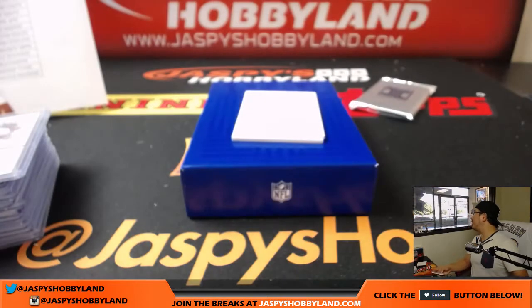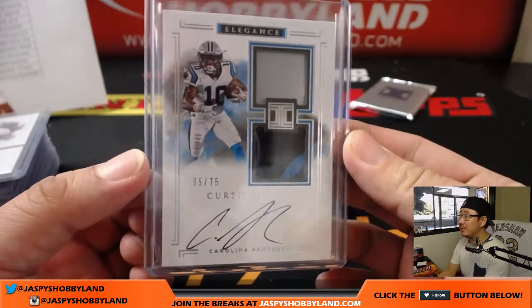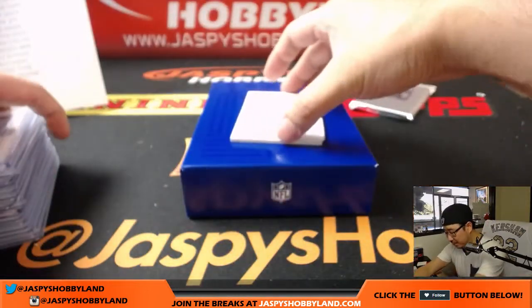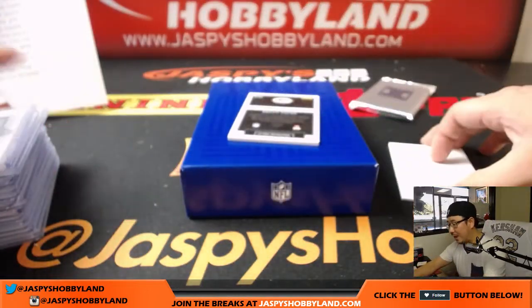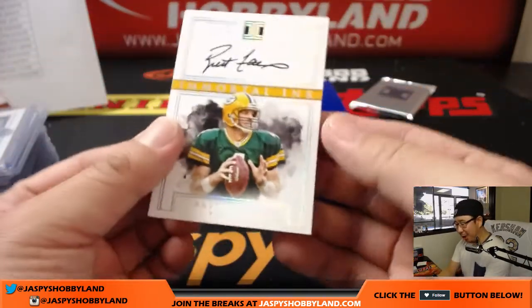Wow, did Michael Taylor just hit a grand slam home run? Curtis Samuel rookie auto patch auto going to Josh K — there you go Josh. Nice on-card auto too.